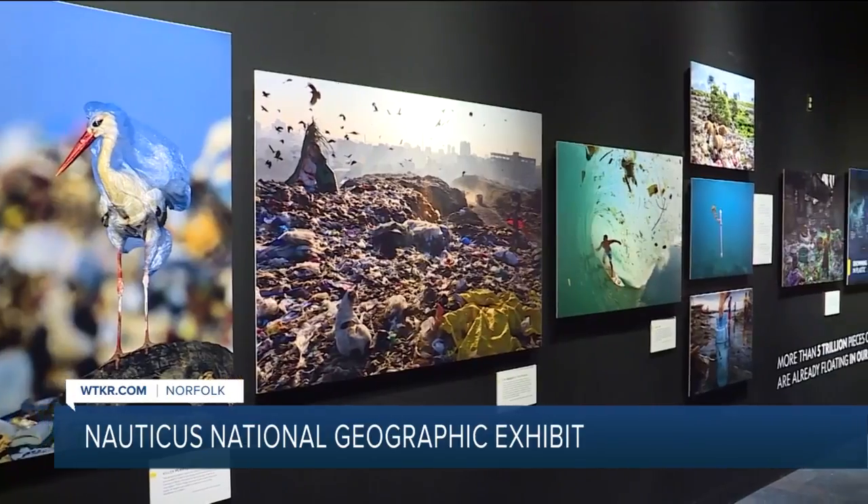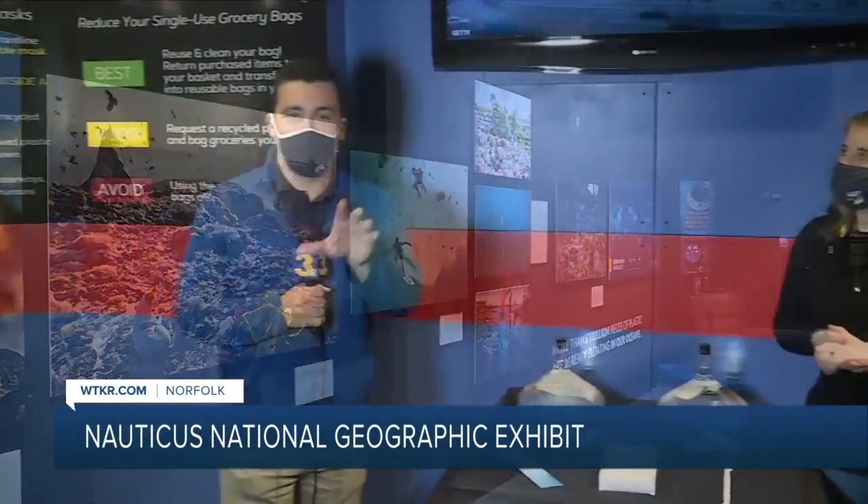Thank you so much for having us out here this morning. We're going to check out one more portion of the new exhibit here at Nauticus, Planet or Plastic, in about an hour, so make sure you come back. And if you want to come see the exhibit for yourself — which you should, it's amazing — we've got more information about tickets and everything you need to know on our website, WTKR.com.